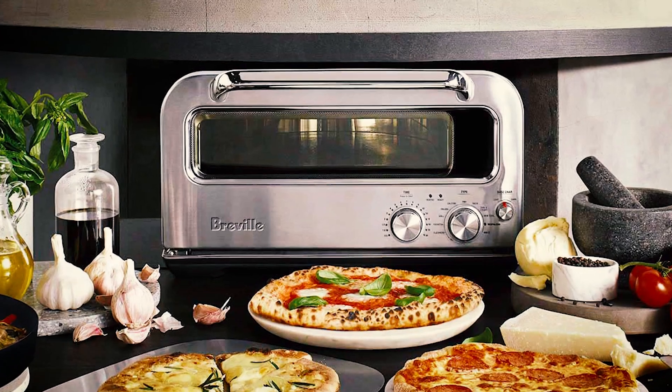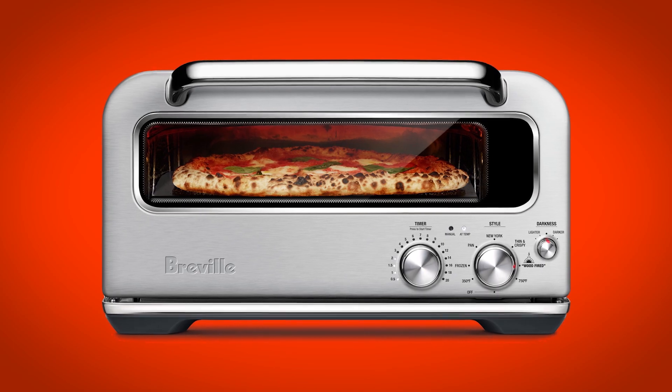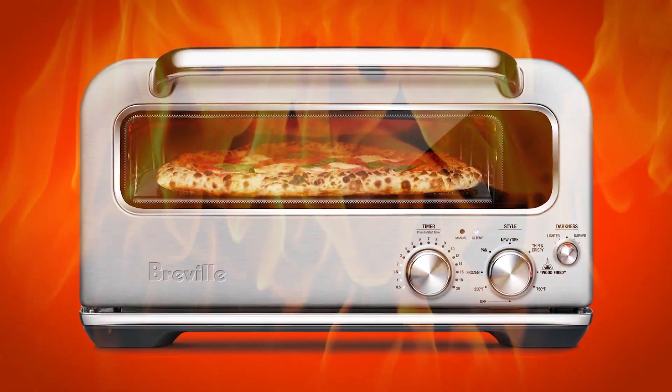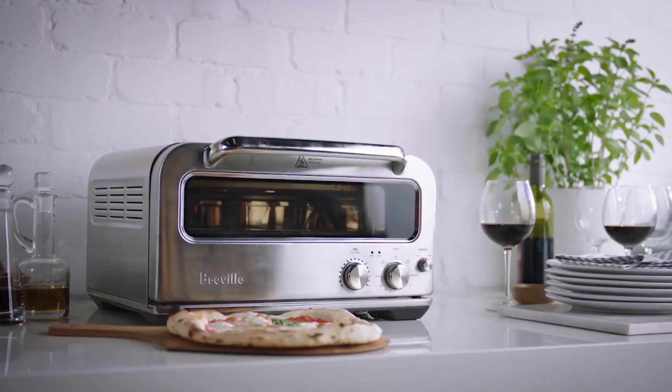The key challenge with a product like the pizza oven — the Pizzaiola as it's known — is that it's the first benchtop appliance that can reach 400 degrees, so we can cook pizzas within two minutes. The key story of innovation for the pizza oven was to deliver true wood-fire performance in a benchtop appliance.